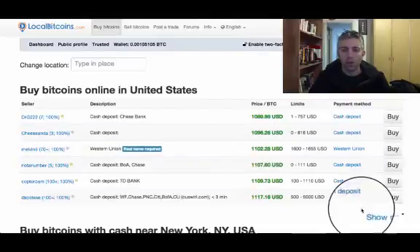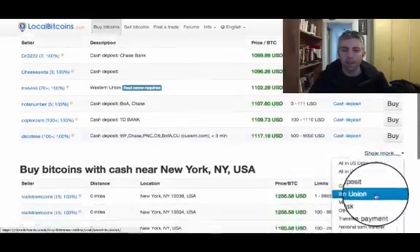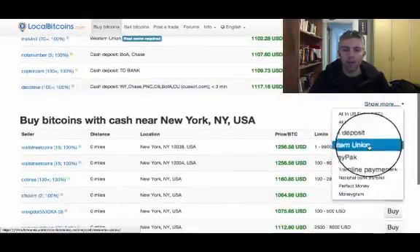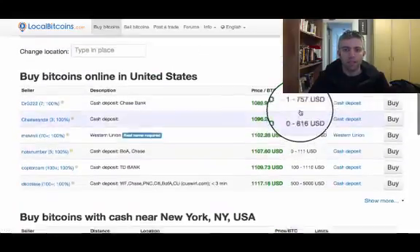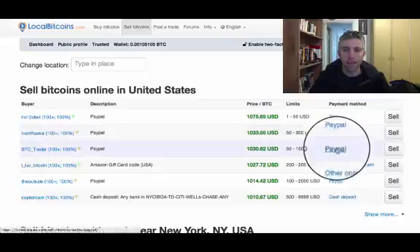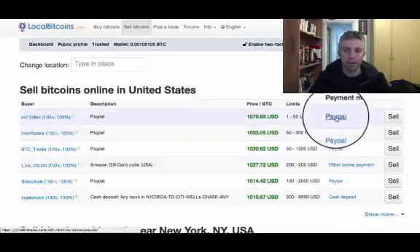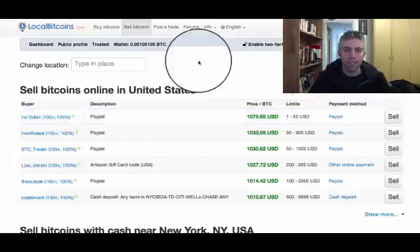You go to the bottom right here to the 'show more' link, you click it, and here you just choose PayPal. Now you can see that there is no PayPal option here — that's because currently no one is offering an option for you to buy with PayPal. That's probably due to the fact that it's usually risky for the sellers, so it might be a bit hard to find people willing to sell with PayPal. If you take the sell bitcoins option, you'll see a lot more people, because it's not as risky for the buyer as it is for the seller.